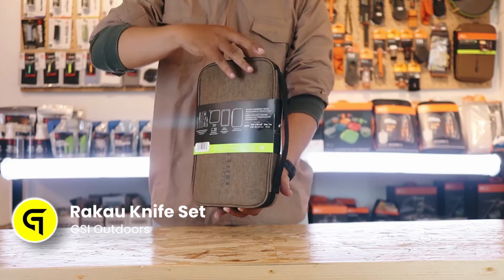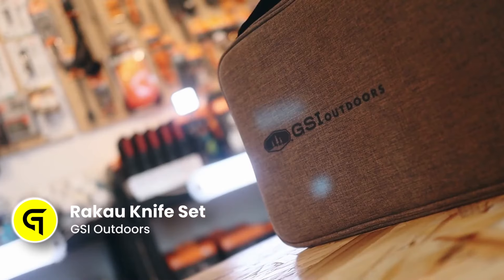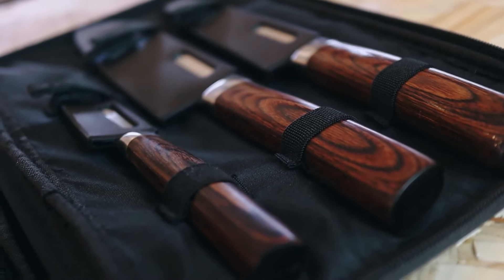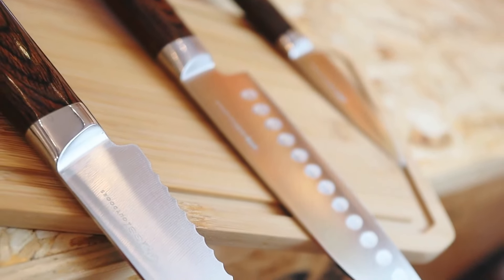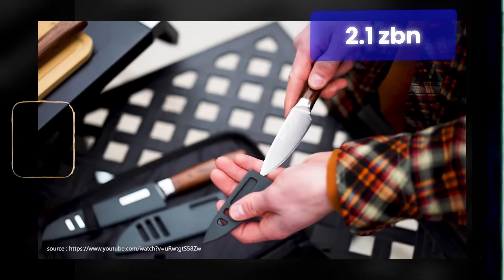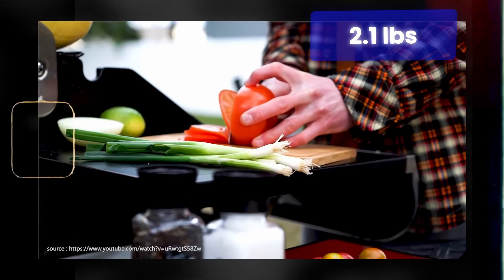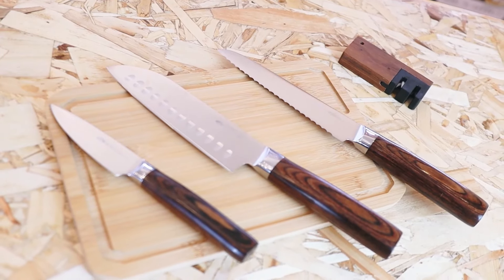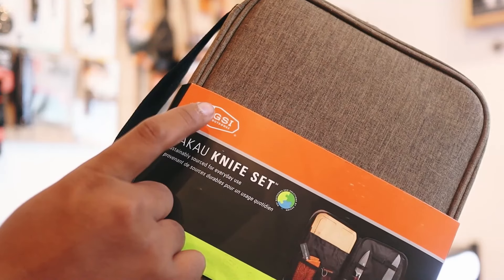Let's talk about the GSI Outdoors Rakow Knife Set. This knife set is built tough for the outdoors, with stainless steel blades that can handle your campsite cooking. The set comes in at a solid 2.1 pounds — sturdy but won't weigh down your pack. The chef's knife has a 6-inch blade, perfect for slicing and dicing your campfire feast.